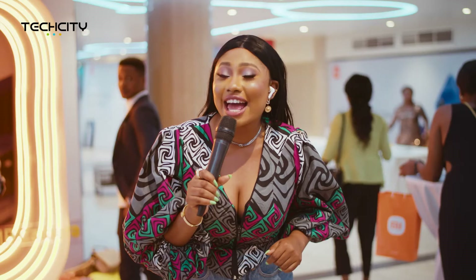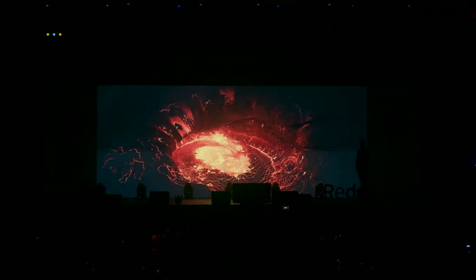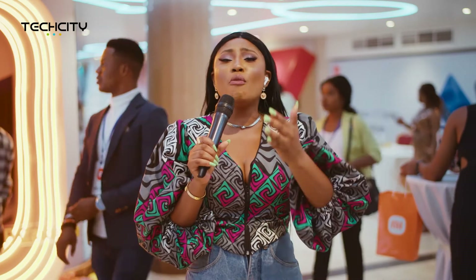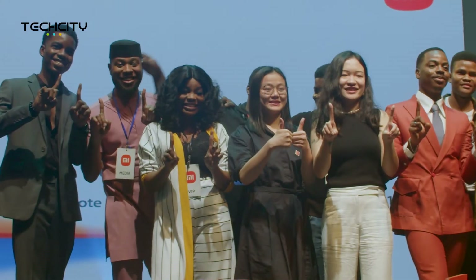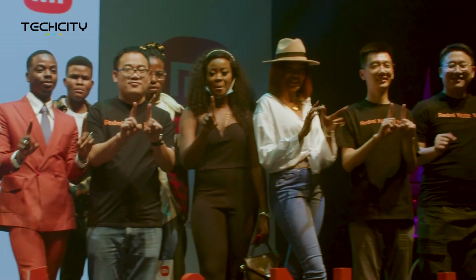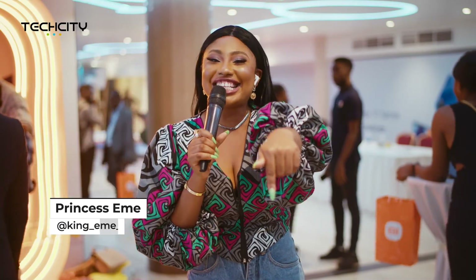So that was the Redmi Note 11 series launch experience. Apparently my phone can go underwater, inside a volcano, in space. I had so much fun — I hope you did too, because we at Tech City definitely did. I can feel like I'm bursting with excitement. My name is Princess Aime and I'm signing out. This is Tech City.